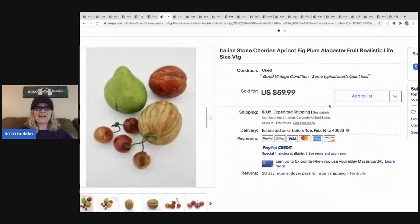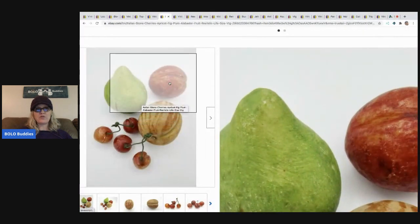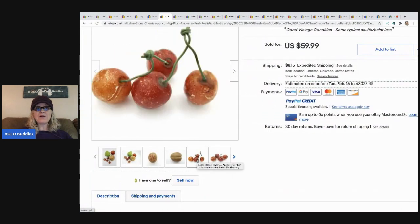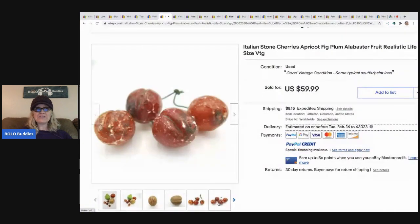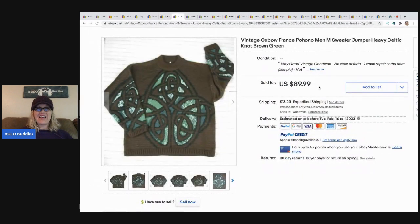The next item is Italian stone alabaster fruit - realistic, great for staging. I love selling stone fruit, it does great, it's a bolo for sure. Some more than others - I've never seen cherries, those are cool. She got a bag full for five dollars at an estate sale, so less than two dollars in this lot. She said she's pretty sure she learned about stone fruit from me!